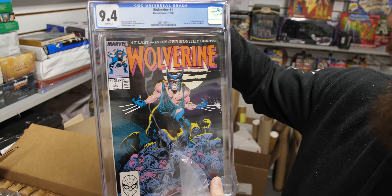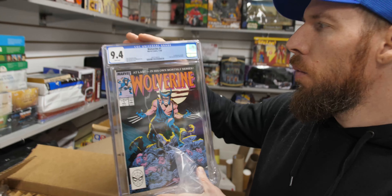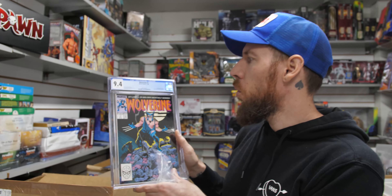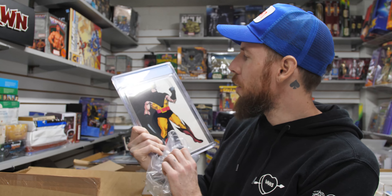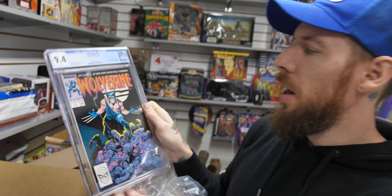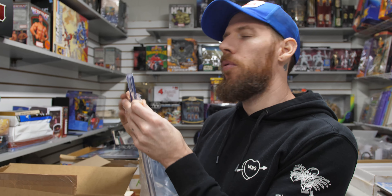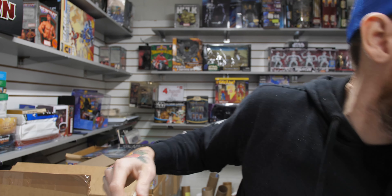And then another Wolverine 1 — this is from his ongoing, or unlimited series. First Wolverine is patched. 9.4 white pages. There's a back pinup by John Byrne and a John Buscema cover — Wolverine standing on a pile of bodies. Also has been cover-swiped a few times, though not as much as the limited series.